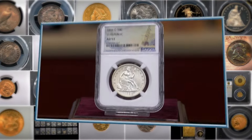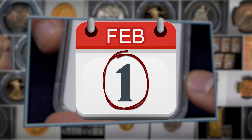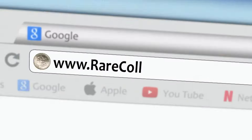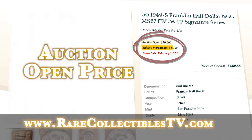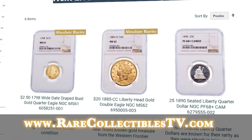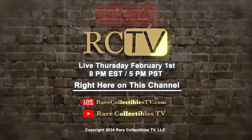To learn about all the stunning auction coins curated for our February 1st Thursday live show, go to rarecollectiblestv.com and click the Auction Coins button. Each remarkable treasure will display an auction open price, bidding increment, and stats about its historical significance and rarity. You won't want to miss this. Tune in right here on this channel — Thursday, February 1st, 8 p.m. Eastern, 5 p.m. Pacific.